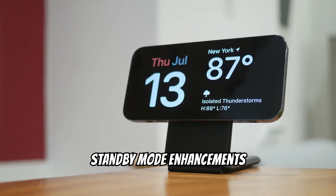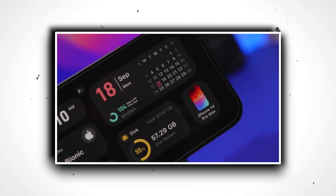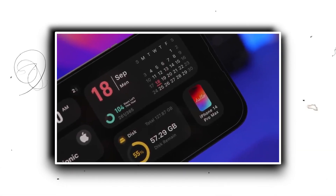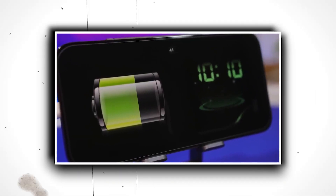Standby mode enhancements. Standby mode, when the iPhone is docked, can now display live activities. Whether it's live sports scores or updates on your Uber ride, you're always in the loop.